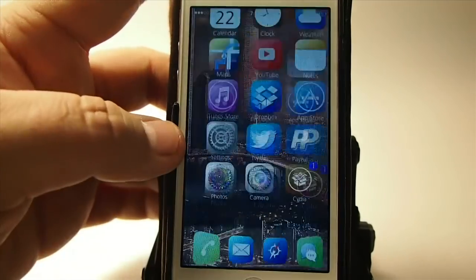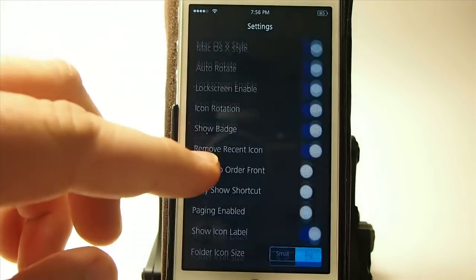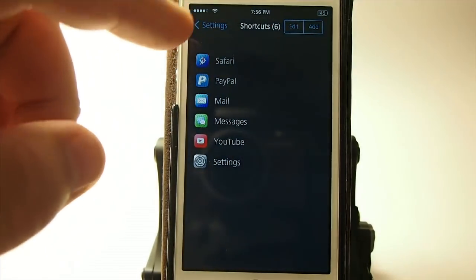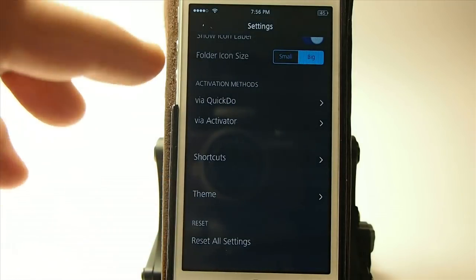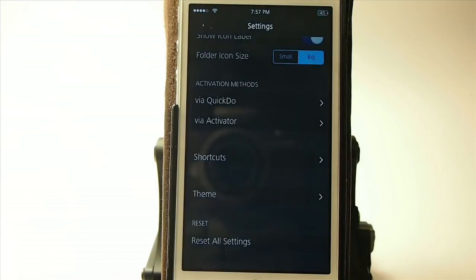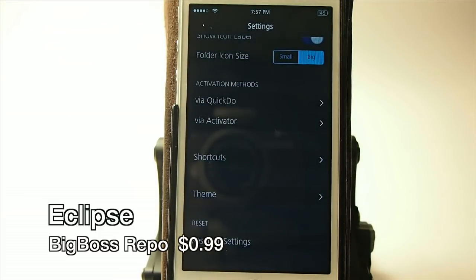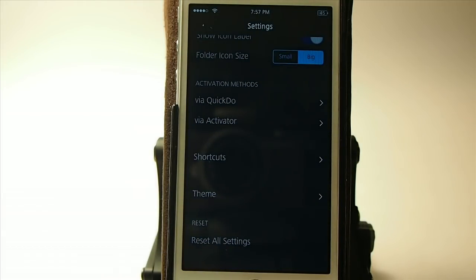Dock has its own icon in settings where you can turn it on and off and customize your shortcuts. Originally you get six and you can add as many as you want and change the theme. The next one is Eclipse — it's 99 cents and what it does is flip the colors so everything that normally was white will be black, keeping you from being blinded in the dark. It's definitely worth its weight in gold.